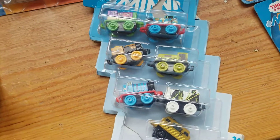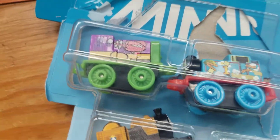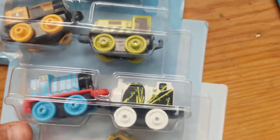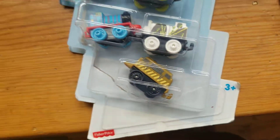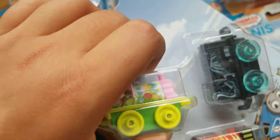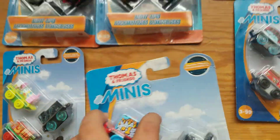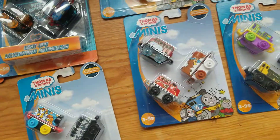And now we have a poorly packaged Thomas Minis Pack, which contains an Iron Burt, Breakfast Thomas — that's a classic — Classic Stephen, Classic Scruff, Classic Gordon, Bamboo Stanley, and Classic Diesel's Hen. Now we have a 2019 Minis Pack with Easter Bunny, Emily, Diesel, and Young Bao. We have the same one, and here's another pack that's the same, so there's no need to discuss it.